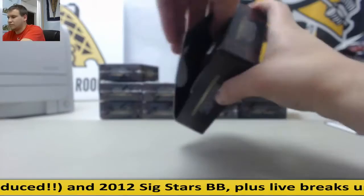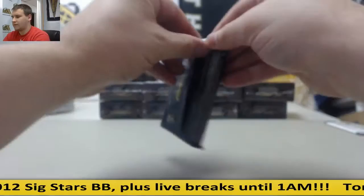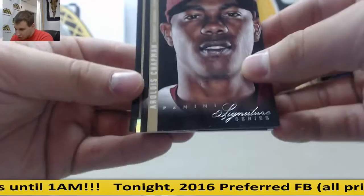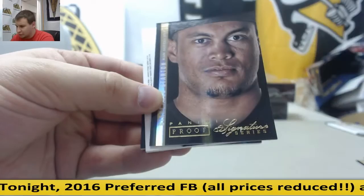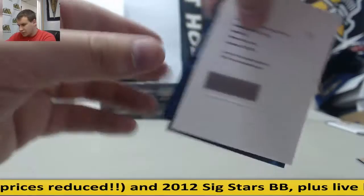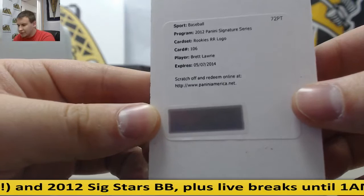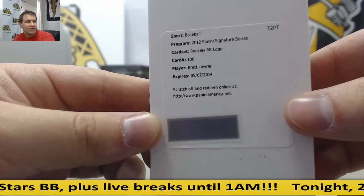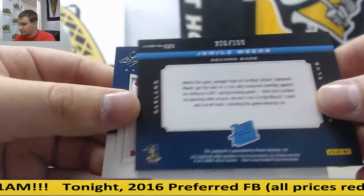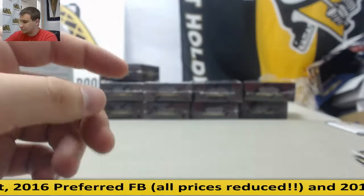Still a bunch of boxes left to go here. Aroldis Chapman for the Reds. Phillies, Roy Halladay. We've got a Proof here — Giancarlo Stanton, 10 of 10 for the Marlins. 10 of 10, Giancarlo Stanton. Rookies rated rookie logo autograph — Brett Lawrie. I believe that's going to be the Blue Jays. For the A's, Jemile Weeks, rookie patch auto, 299. And Lucas Lutege again for the Mariners, 32 of 299.